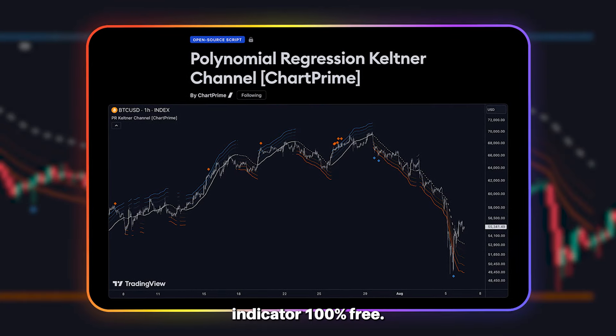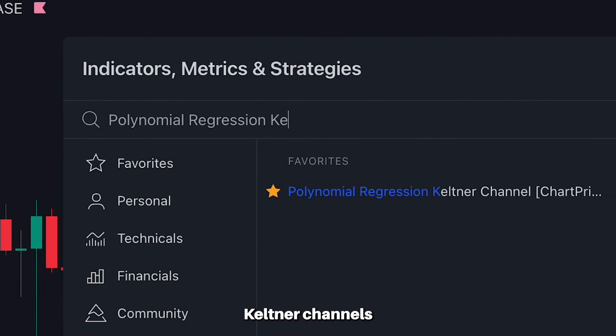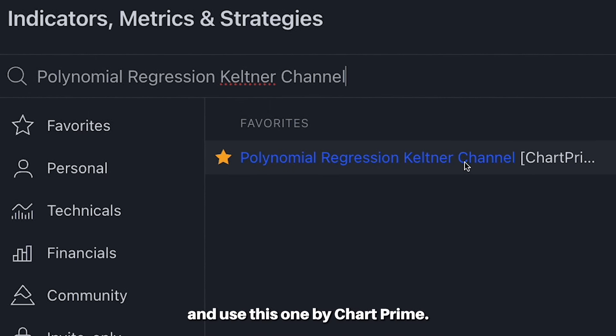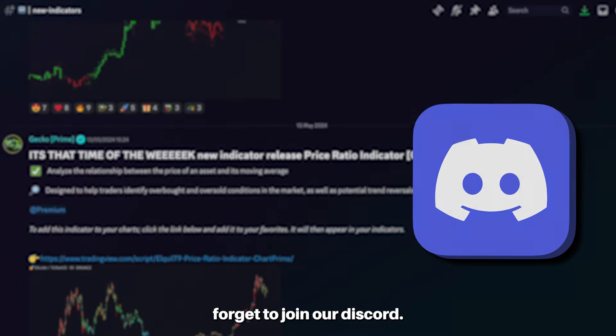If you want to use this indicator 100% free, search for Polynomial Regression Keltner Channels and use the one by ChartPrime. And if you want more free indicators like this, don't forget to join our Discord and subscribe.